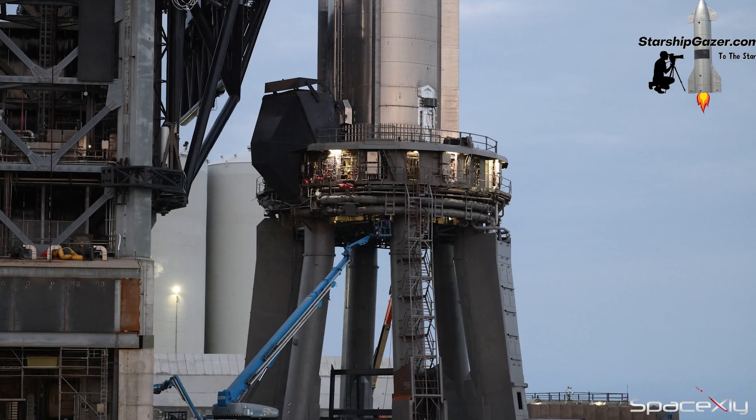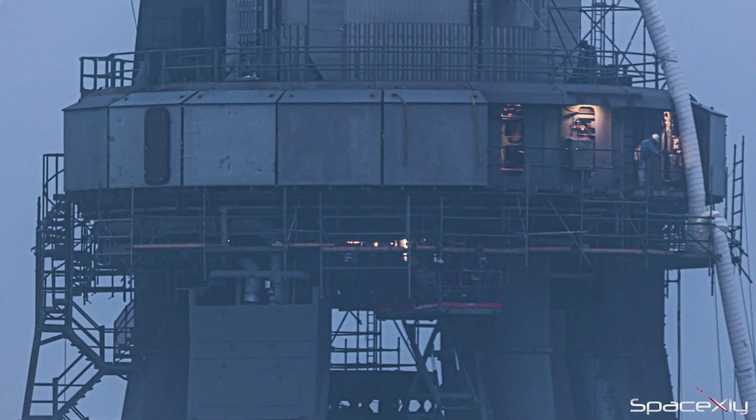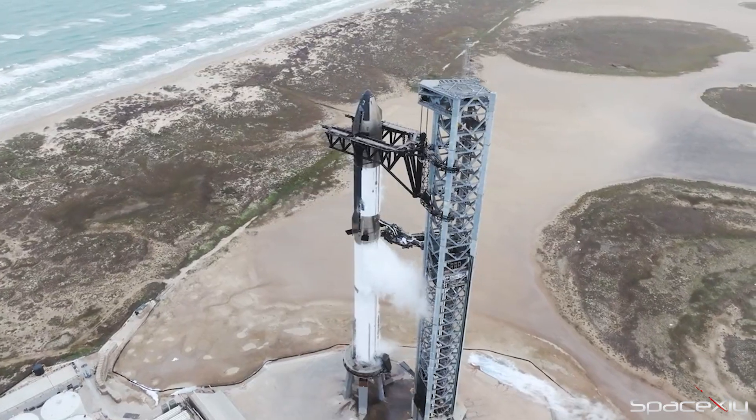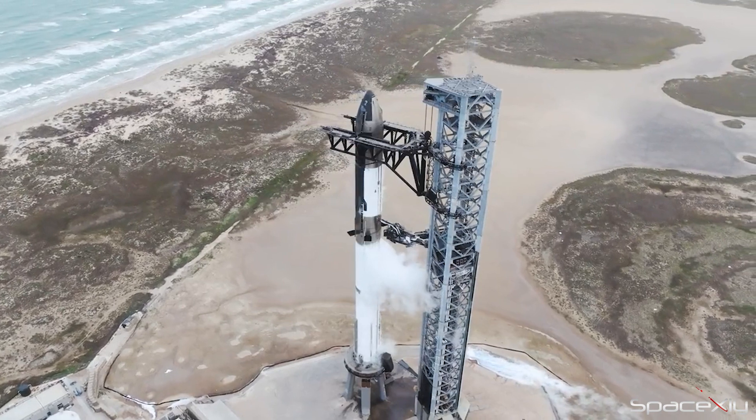The Orbital Launch Mount is now fully protected — the Booster Quick Disconnect, the OLM legs, and now the OLM ring. With the completion of shielding work, SpaceX might be finally ready to send this giant rocket to space. History is about to be made in less than a month.